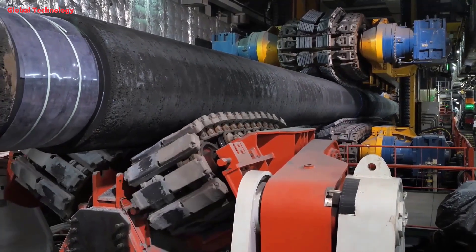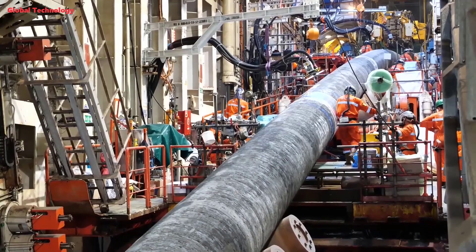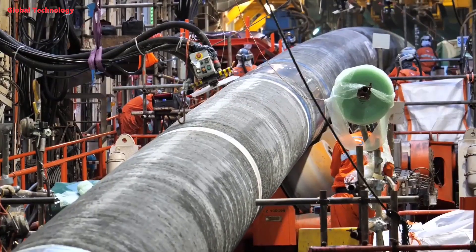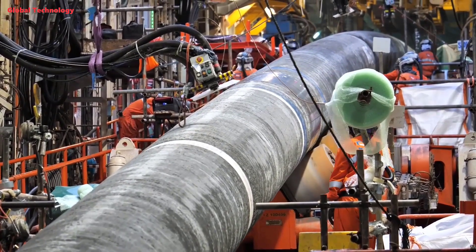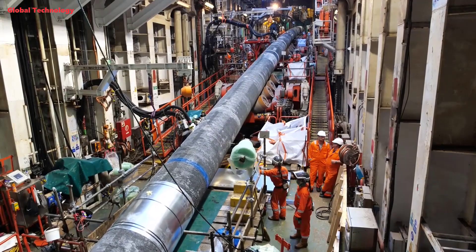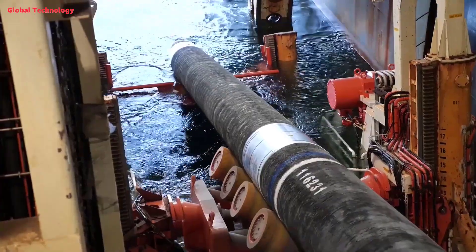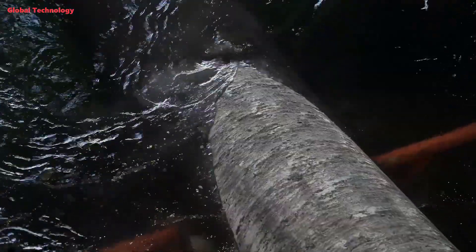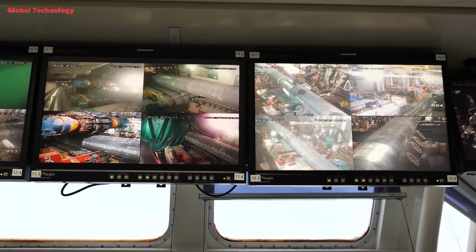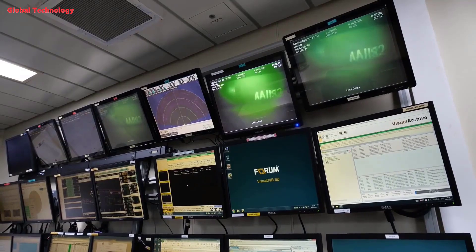Submarine pipeline is the lifeline in the exploitation of marine oil and gas resources. In recent years, with the continuous development of the offshore oil industry, submarine pipeline has been widely used in offshore oil and gas exploitation. It is the fastest, safest, and most economical and reliable means of transporting oil and gas continuously.